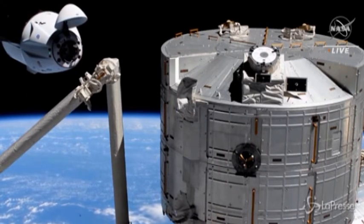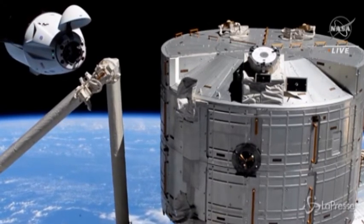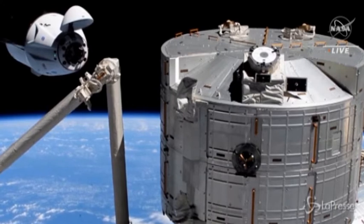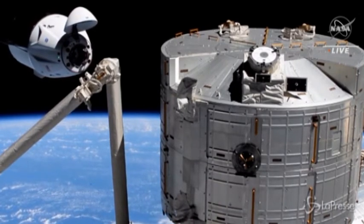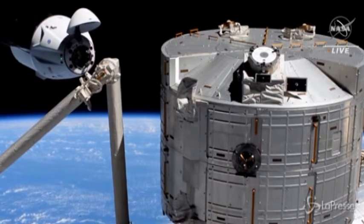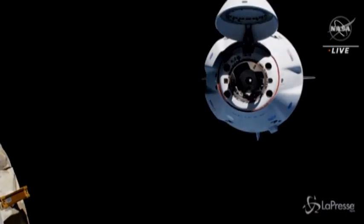SpaceX copies. Visors are down. We may enter into a hold at waypoint 2. We are still awaiting ground go for final approach, just checking and verifying all systems are go to proceed with docking.